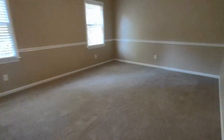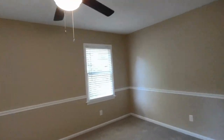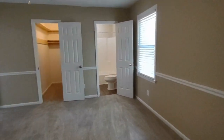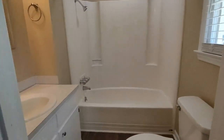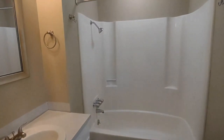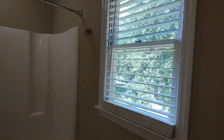Beside this bedroom is the master. This master bedroom features two rear-facing windows, ceiling fan, large walk-in master closet, and ensuite master bath. This ensuite master bath is complete with large vanity, shower-tub combination, and rear-facing window.